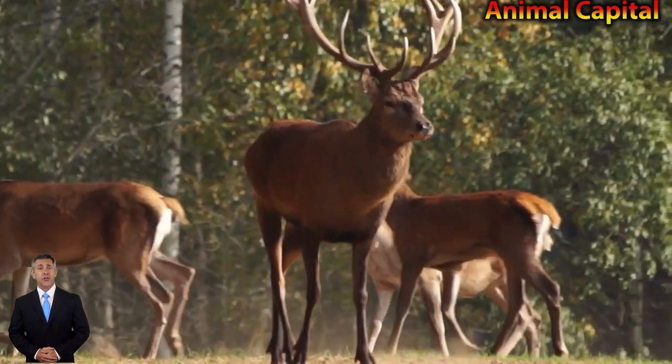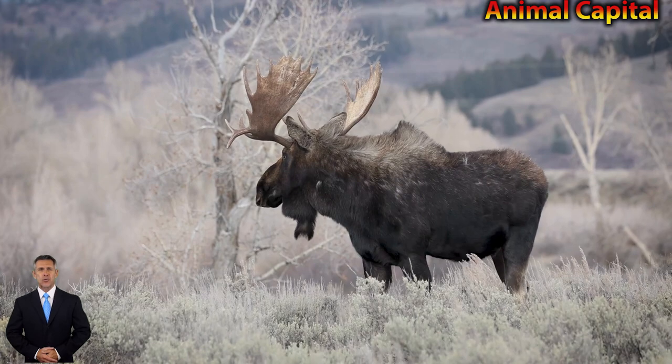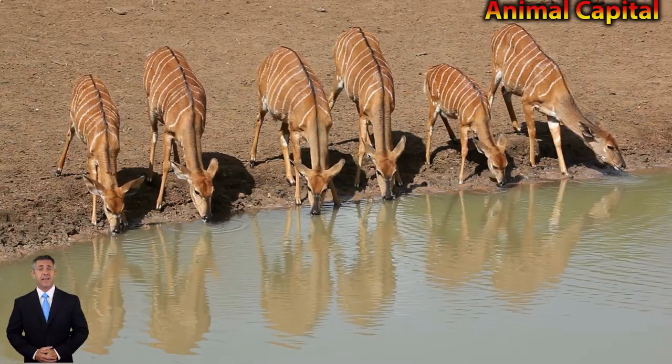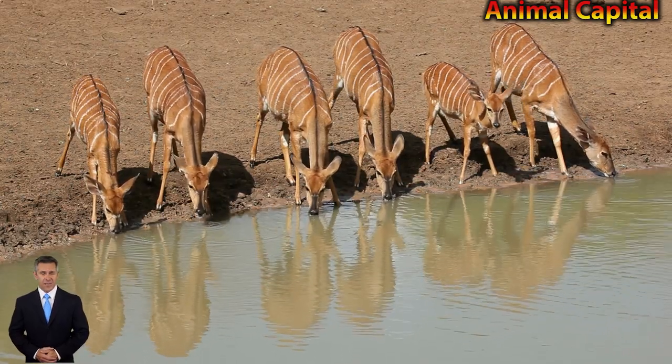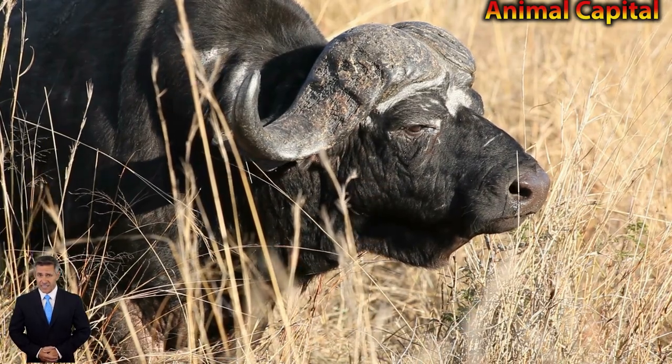According to ornithologists, there are approximately 225 types of owls living in habitats around the world. If you have been a fan of these animals, you've come to the right place. Here you can learn everything you could want to know about owls, their classification, and the many different types.